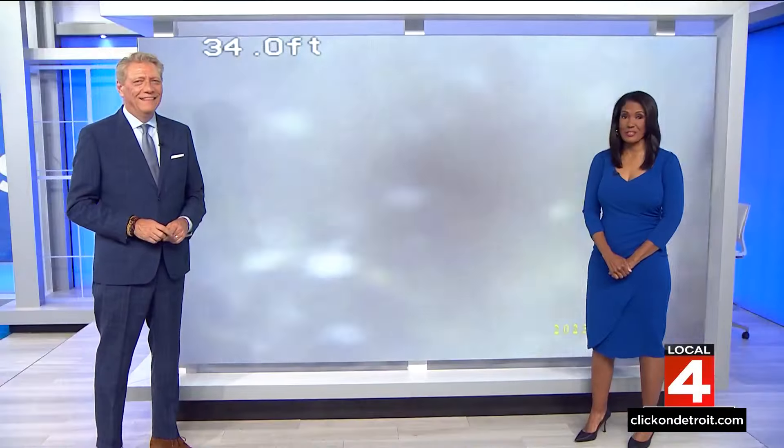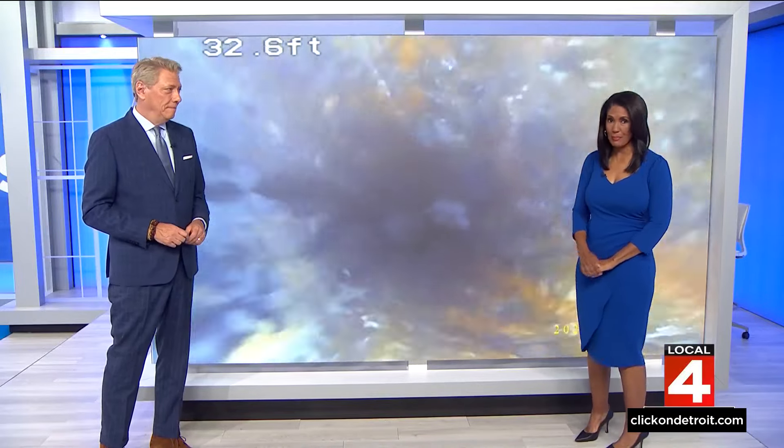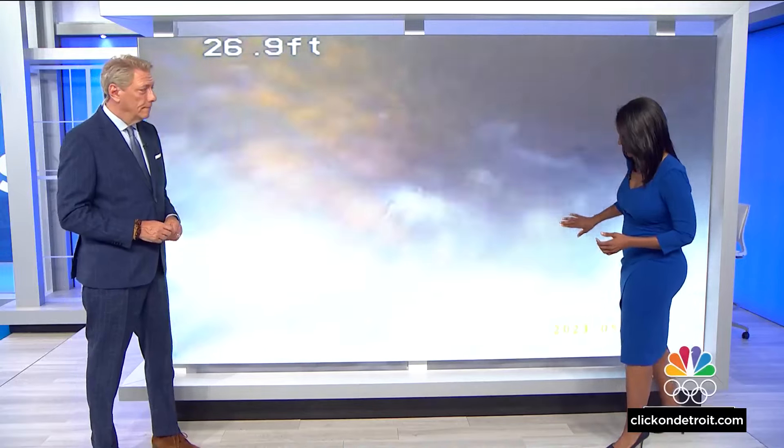I think it's kind of grimy. I really do. It's an underground world that could lead to costly problems for homeowners. We're talking about the miles and miles of water and sewage pipes running underneath neighborhoods across the metro, like this one right here in Royal Oak.